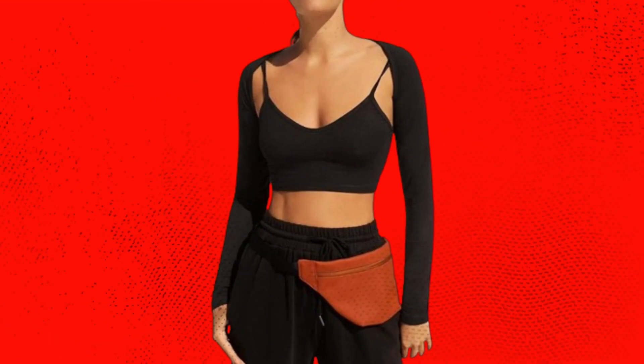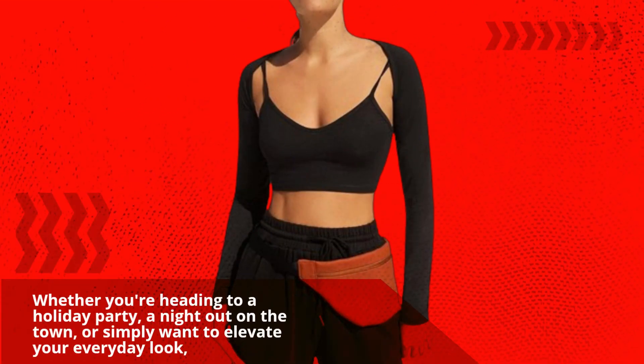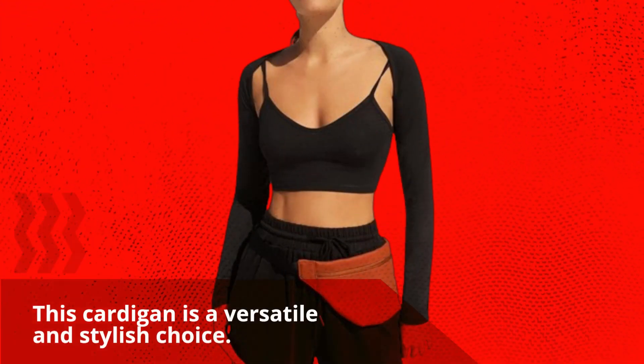Whether you're heading to a holiday party, a night out on the town, or simply want to elevate your everyday look, this cardigan is a versatile and stylish choice.